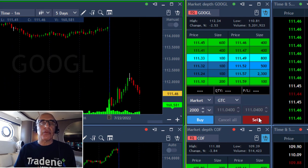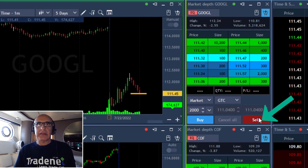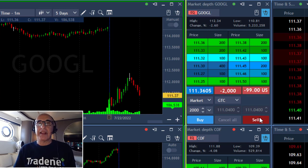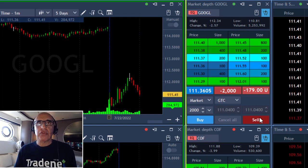Including Google — Google is down 2.5%, and again it tried to move higher. I think it's likely to fail. I'm shorting 2,000 shares and expecting it to move down to the lows.